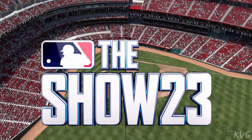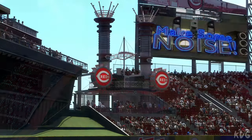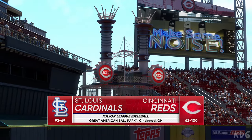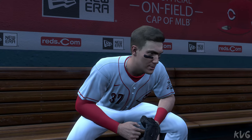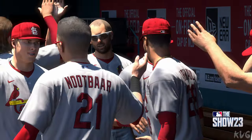From Great American Ballpark in Cincinnati, Ohio, we've got a perfect day for baseball. It's the St. Louis Cardinals going up against the Cincinnati Reds, and we'll be back with the first pitch right after this.